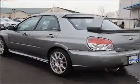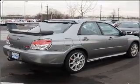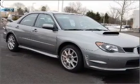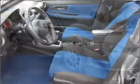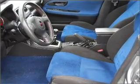This gray Impreza has a 2.5L DOHC SMPI 16-valve VVT intercooled high-boost turbo 4-cylinder boxer engine, 4-piston front/2-piston rear fixed brake calipers in red with white lettering, active valve control system (AVCS), variable valve timing, and much more.